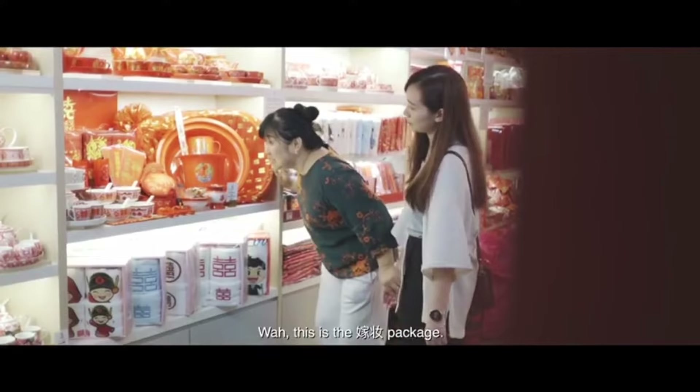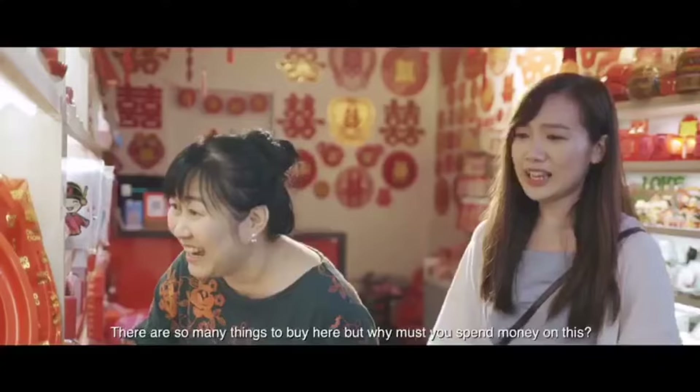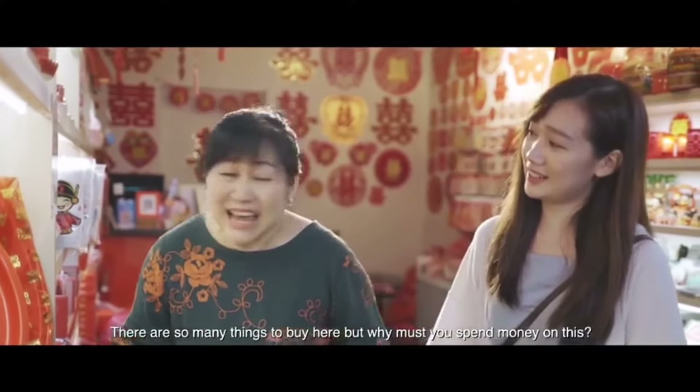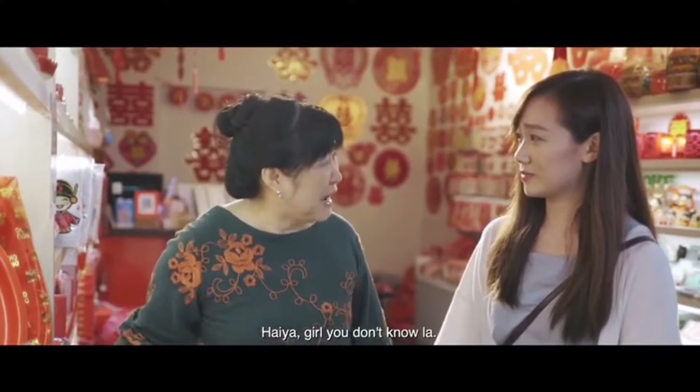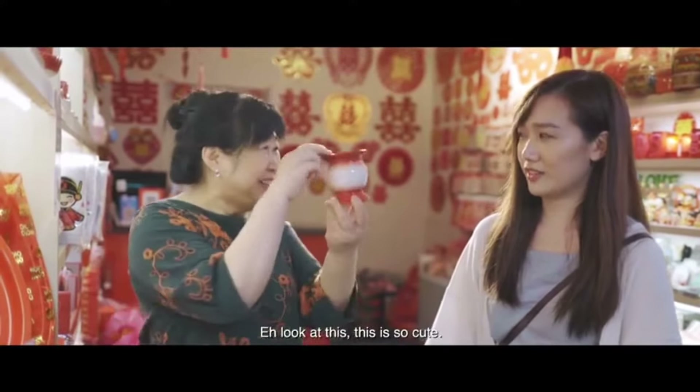Wow, this is the Jia Zhuang package — so many designs! Yeah, there are so many things to buy here, but why must you spend money on this? Girl, you don't know — this is for your own good. Hey, look at this — this is so cute.